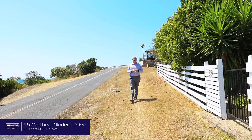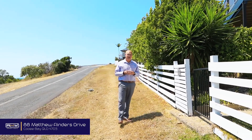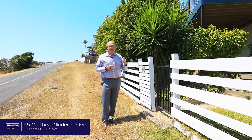G'day guys, Adam De Jong here from RMW Property Agents, and today it's an absolute pleasure to be showing you through 88 Matthew Flinders Drive, which is truly an amazing renovated coastal home. Let's go and have a look.